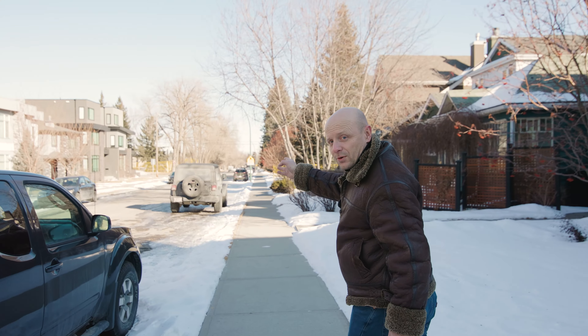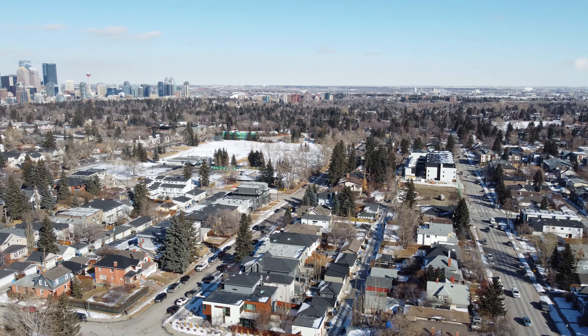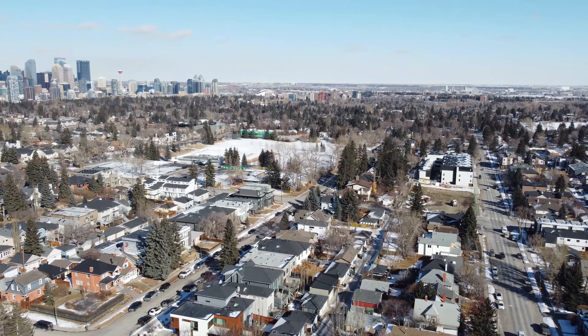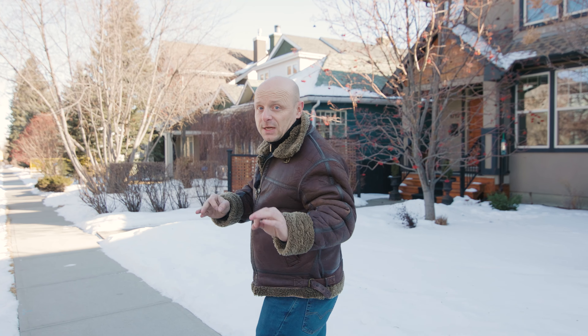If you notice just around the corner over here we have the swimming pool. There's a public library. It's an incredible green space, and I tell you this area of South Calgary is where you want to be. We have an art center just around the corner — this is a lifestyle zone.